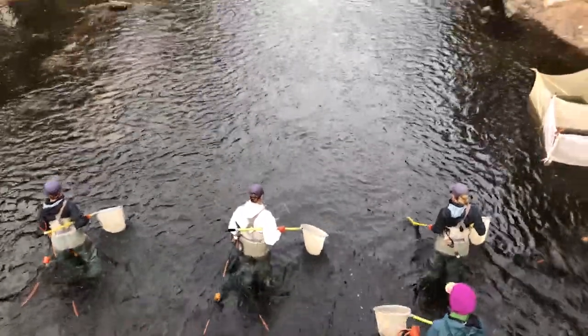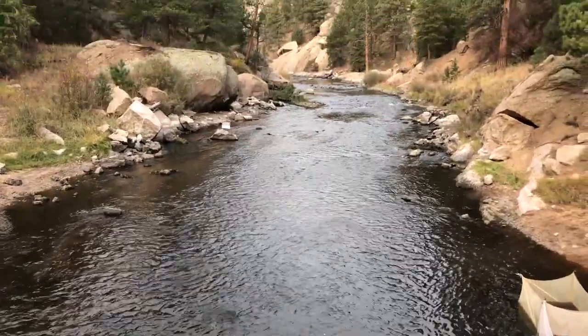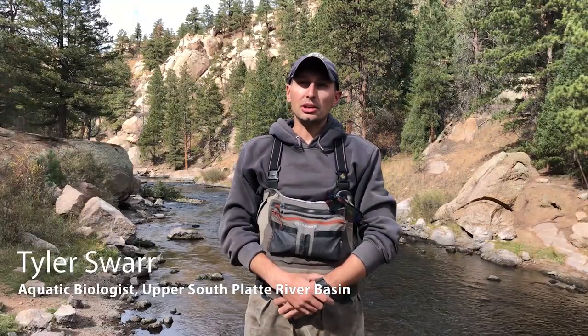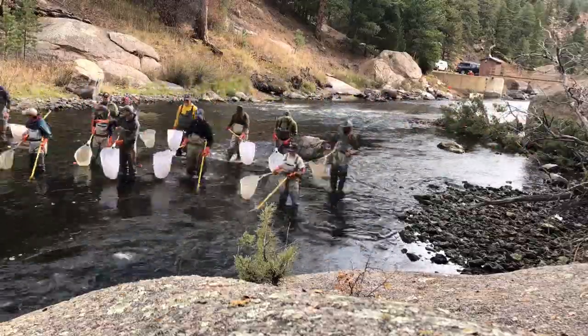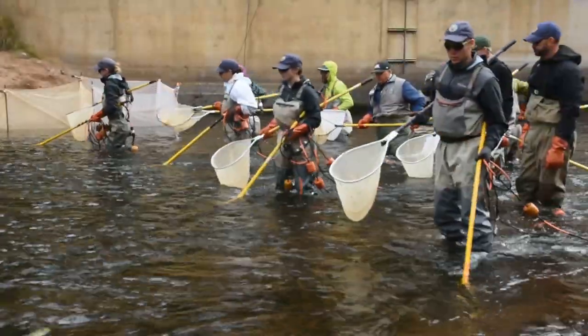Today we're doing one of our annual stream electrofishing surveys just below Cheeseman Dam. What we're doing is trying to get a population estimate for this section. We use stream electrofishing with a bank unit with five electrodes to capture fish for measurements and weight.